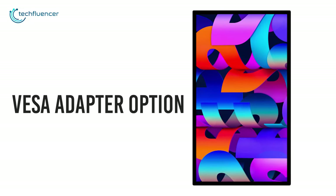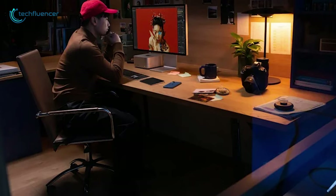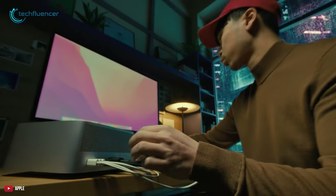Plus, its VESA adapter option lets you mount this display in both landscape and portrait orientation. In short, if you're a permanent resident in the Apple ecosystem and want to get the perfect mate for your brand new Mac Studio, then you should definitely go for the Apple Studio Display.